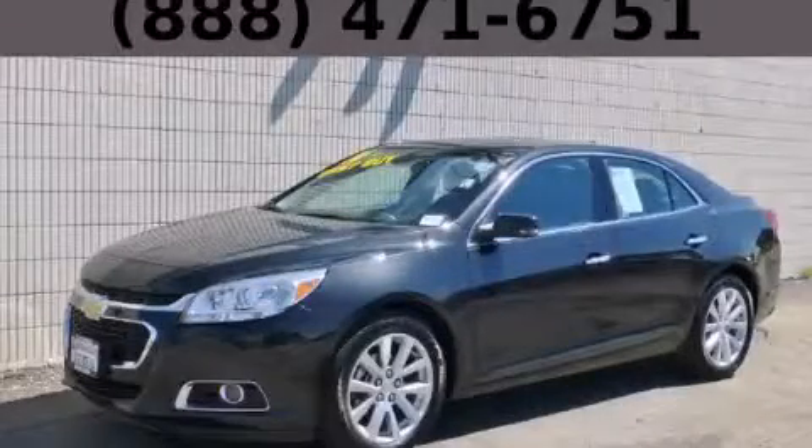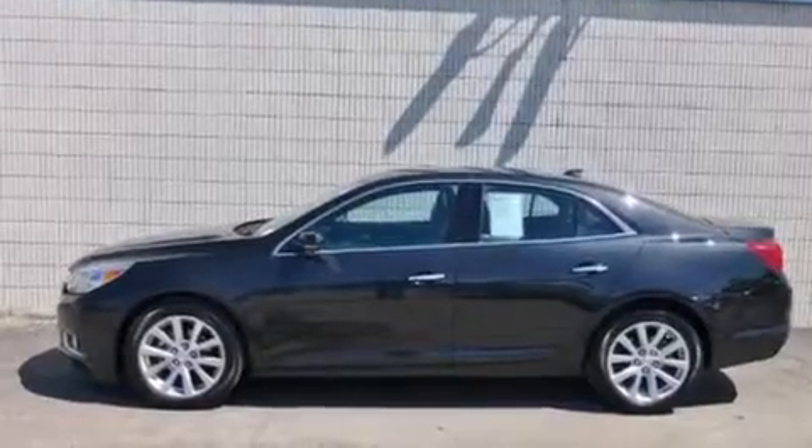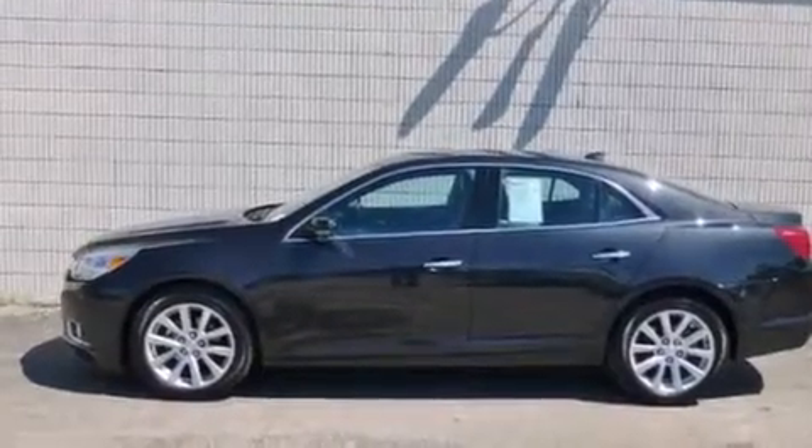This is a 2014 Chevrolet Malibu. It features a 2.5 liter 4-cylinder engine and an automatic transmission.